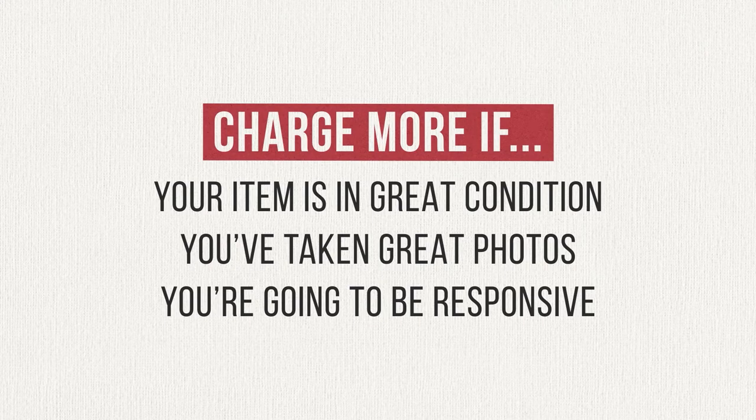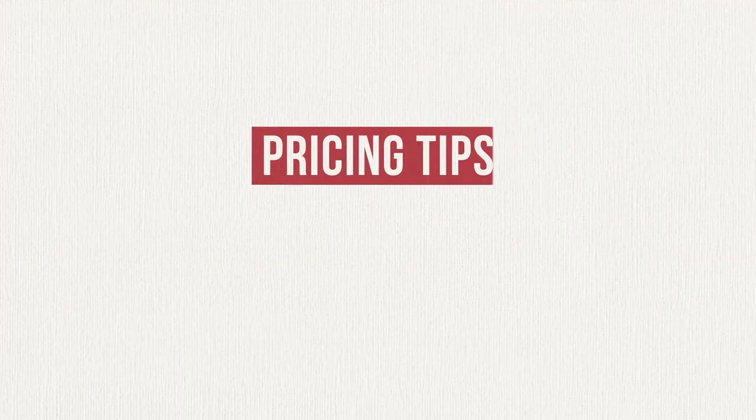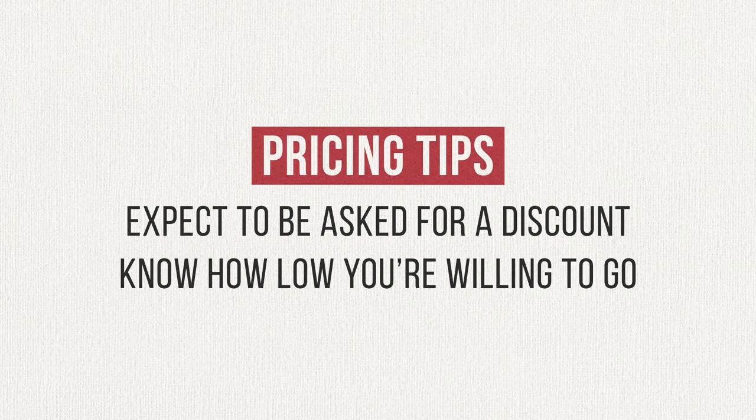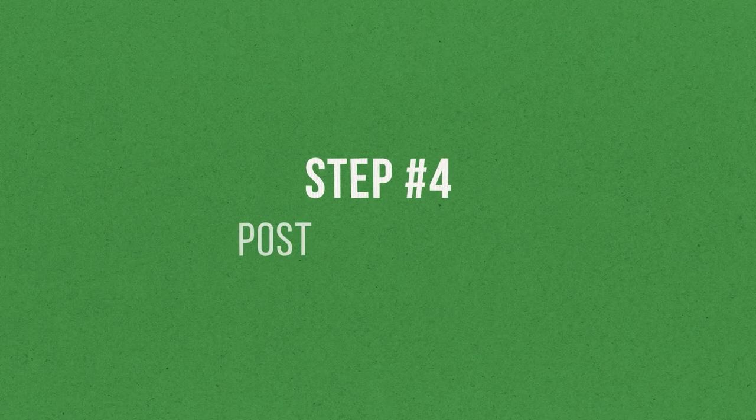All of those things add value to the transaction — because buying stuff on platforms like Craigslist or Facebook Marketplace can be downright exhausting sometimes. And one last thing when it comes to pricing: be prepared to negotiate. Buyers like discounts; it makes them feel like they're getting a deal. So maybe add a few extra bucks to your listing price with the expectation that someone will ask you to lower it, or at least get comfortable with the idea of selling for a bit less than you're asking. If you know the lowest price you're willing to accept, that puts you in a good position during a negotiation.